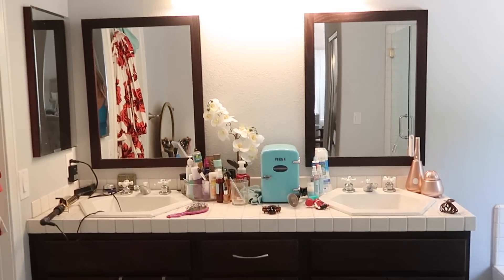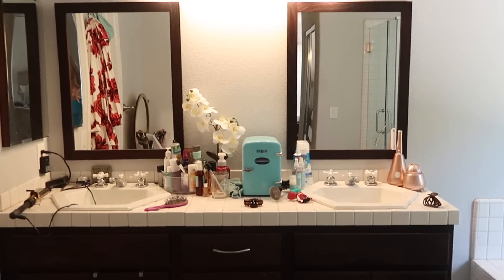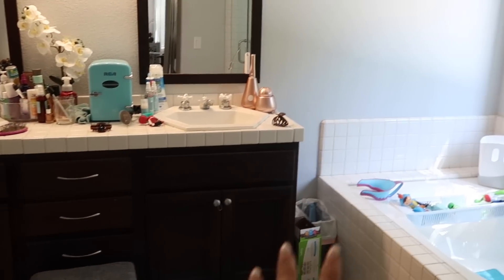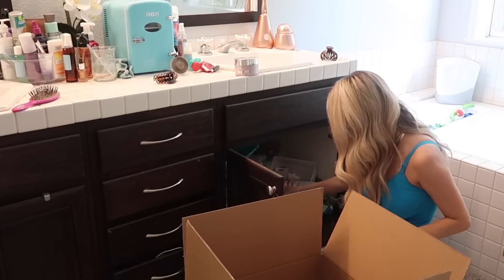Here's what we are working with before. You can see this bathroom is looking quite cluttered — way too much stuff on the countertop and we do not have a good organization system going. There's a lot of work to be done. So phase one of this project is decluttering.